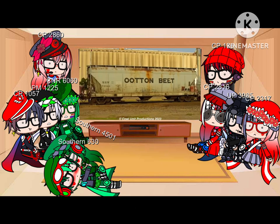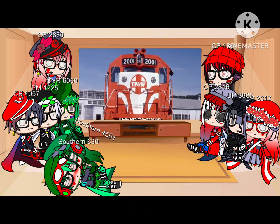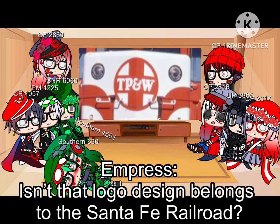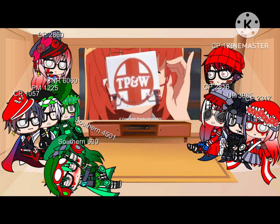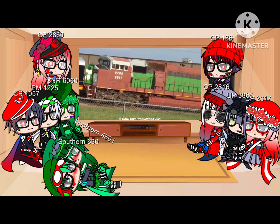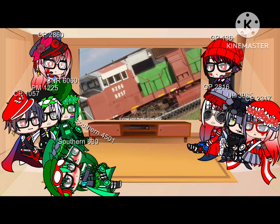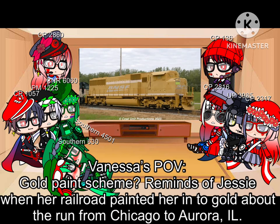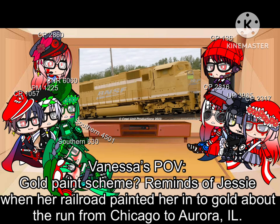I didn't know we had freight cars in this series. I know the TPNW was affiliated with the Santa Fe, but you'd think the railroad wouldn't want to copy the way the Santa Fe looks. It's just a prime job — it's not the final product. BNSF is better than that. It's just a prime job.